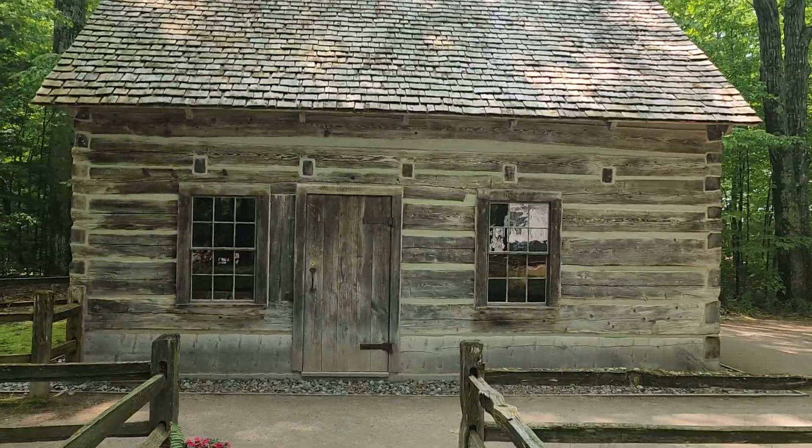Let me show y'all the outside of this cabin right here. This is the outside. Oh, look at the shingles — shingles made out of wood. That's beautiful.